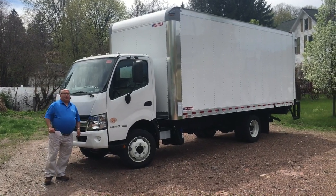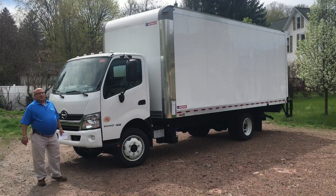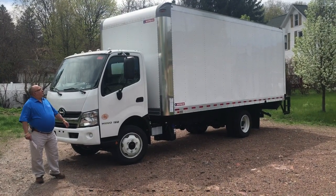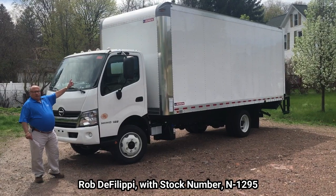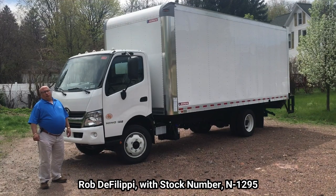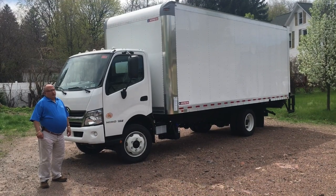Hey everybody, Rob DeFilippi from Nicholas Truck Sales. This is my first video I'm doing in short sleeves — very excited. Today I'm going to show you stock number N-1295, a 2019 Hino 195.